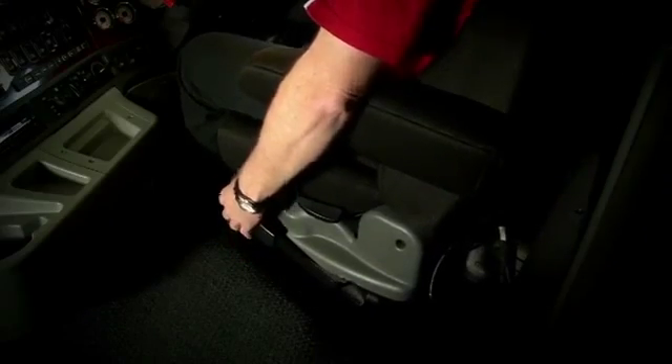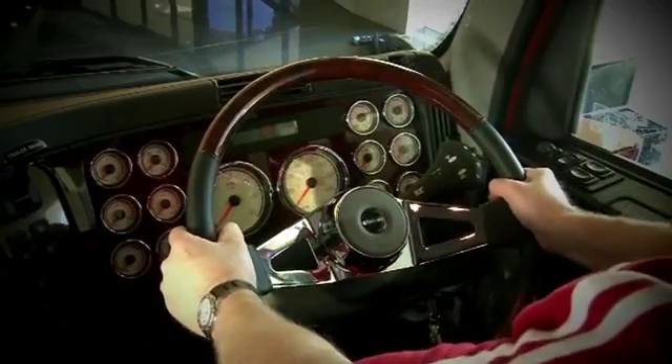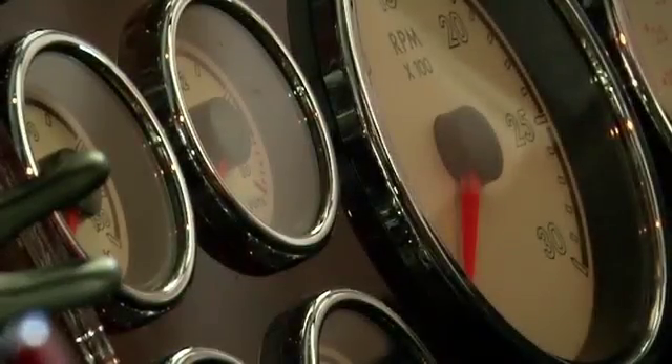Add to that the new Easy Rider 2 air-suspended seats, fully adjustable steering, an ergonomic anti-glare dash, and with up to 51-inch wide mattress options, you can understand why the new generation Argosy is the world's best workplace.